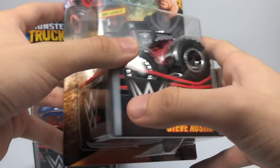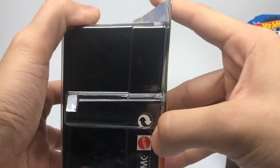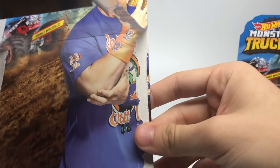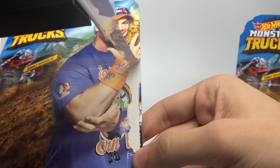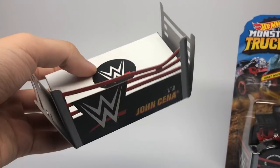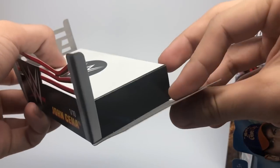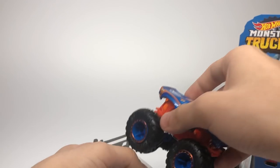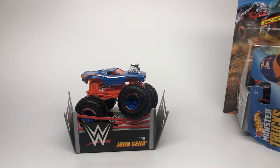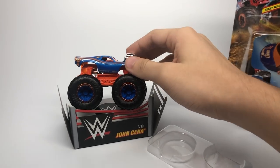So we're going to take a close look at these and open them up right now. John Cena is the first to be opened — there it is. The John Cena interior of the box — you can kind of see him in there. And here's the little WWE ring it comes with; it's just a little cardboard piece that starts to come apart, but you can see it's part of the card as if it's crushing the ring ropes.